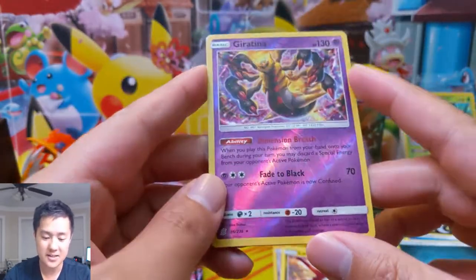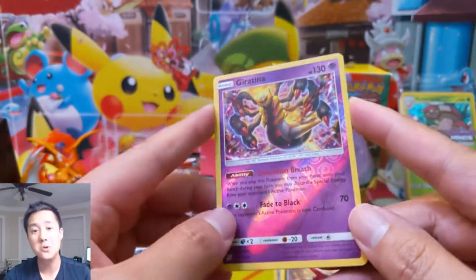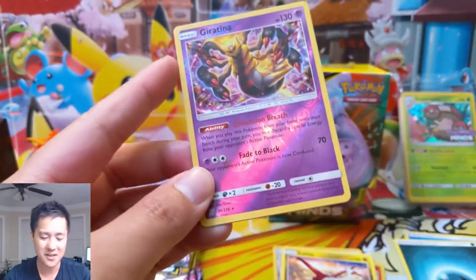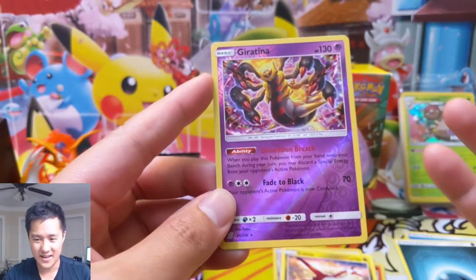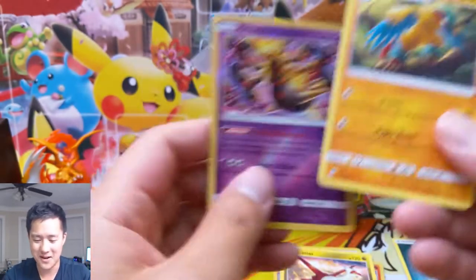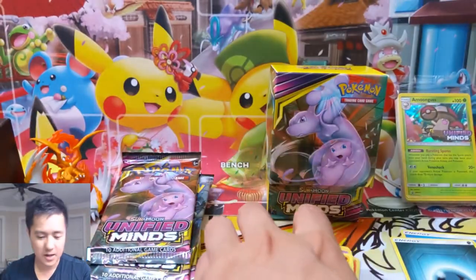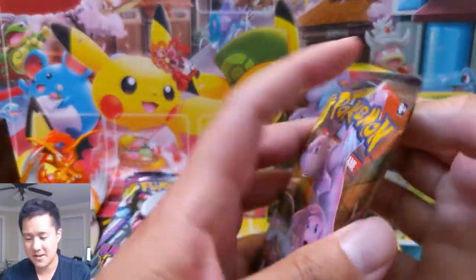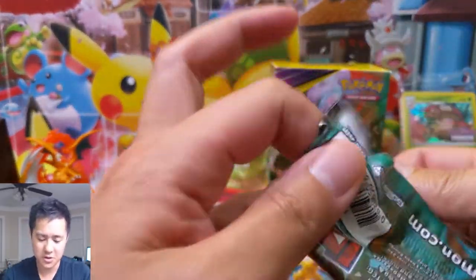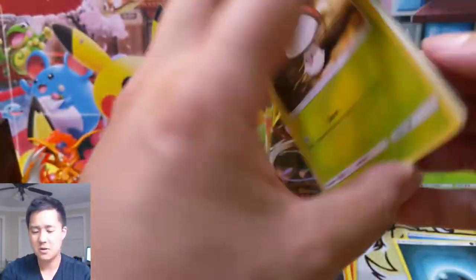We have a Giratina - this is not the Giratina everyone's playing with the Dimension Door super annoying deck, where you constantly fight Giratinas hitting for 130 that keep coming back from the discard pile - super annoying. And then we have Archeops. This box is not treating me too well. I do like this box though, might use it for some storage. No good pulls so far.